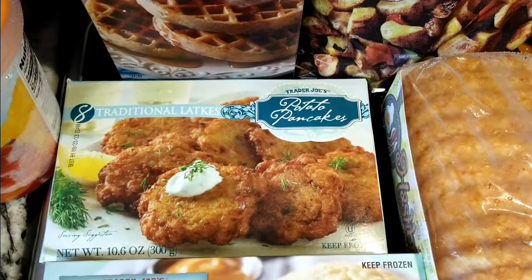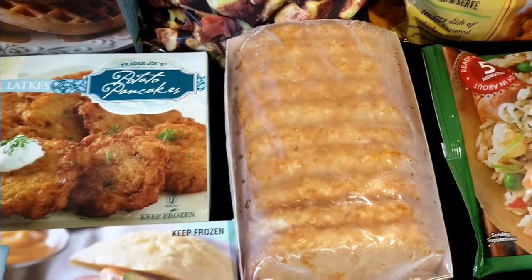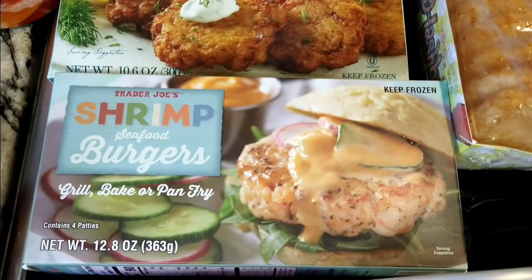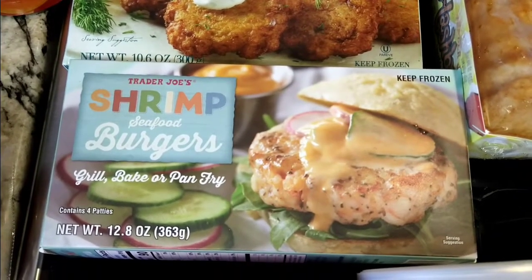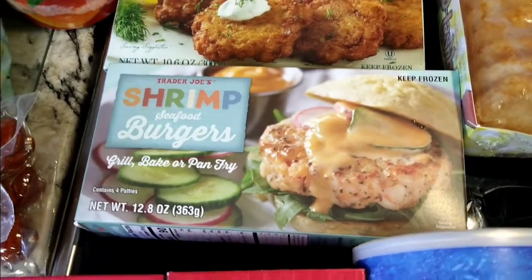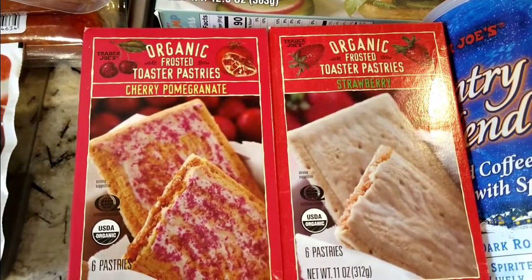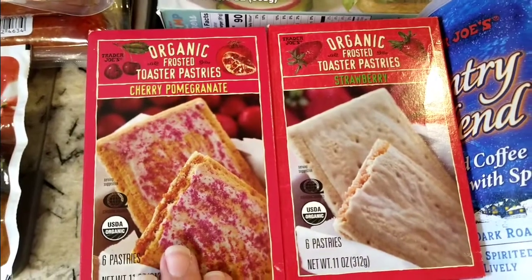My grandmother was Polish — my grandmother on my father's side — so we grew up with her making us potato pancakes over the weekend. I also got the Trader Joe's hash browns for my son. I saw the Trader Joe's shrimp seafood burgers on another channel and just had to have them — you can grill, bake, or pan fry them. Also my favorite toaster pastries in cherry pomegranate and strawberry. My son prefers strawberry, but cherry pomegranate is my favorite.